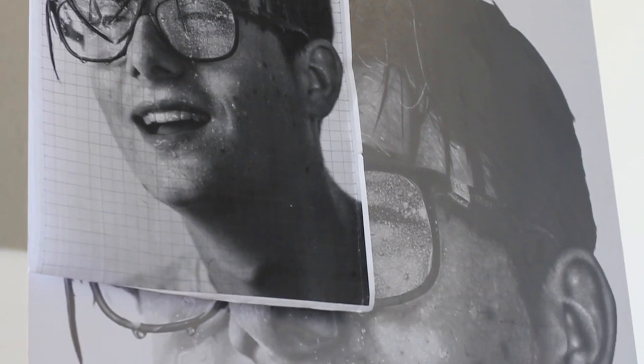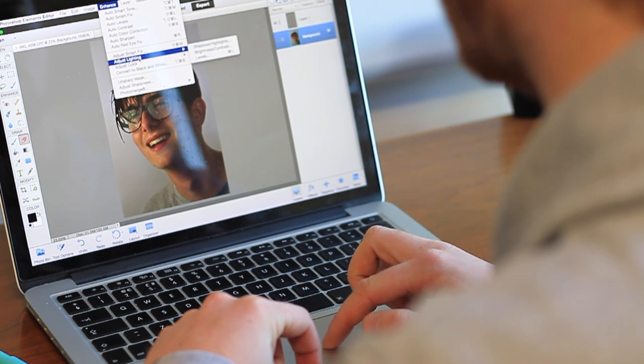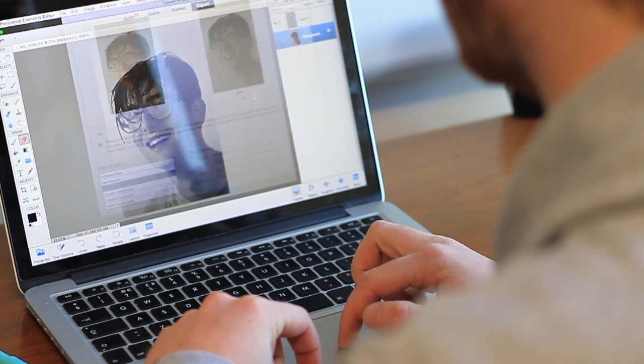I worked with the grid method, which is Chuck Close's chosen method to achieve as much accuracy as possible. I shot the photo for Mo, which presented an interesting opportunity to play with water and light and how I could accentuate the water droplets on the glasses and on the face, something that I've not tried experimenting with before.